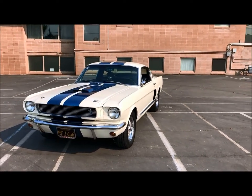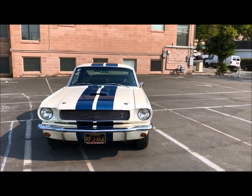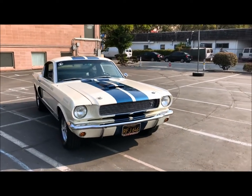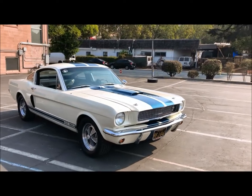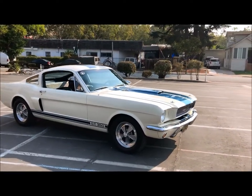My parents bought this car from the magazine in August 1967 for $2,600. We've been enjoying this car for over 53 years now, though 28 of those years — from 1977 to 2005 — it sat in mom's garage without moving.